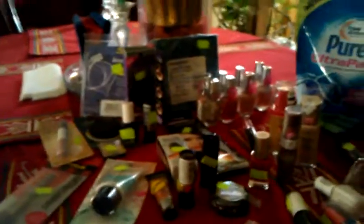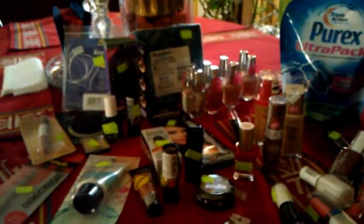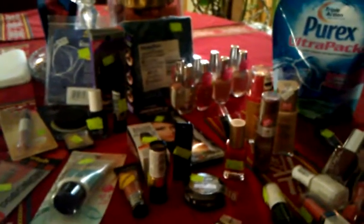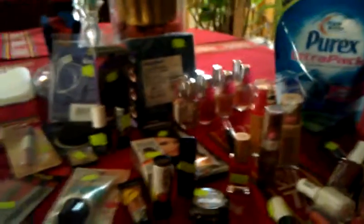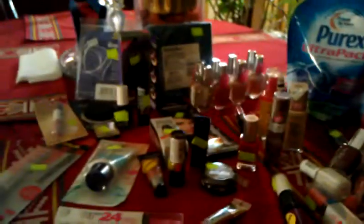Hey everyone, this is Tracy for Diva on the Budget. Happy Holidays. Today is a Rite Aid haul. I intentionally was going to go to Rite Aid because I already been in. So I had to make an errand and I decided to peep in to my favorite Rite Aid. I'm glad I did, because lo and behold, I found the mother load of makeup clearance.